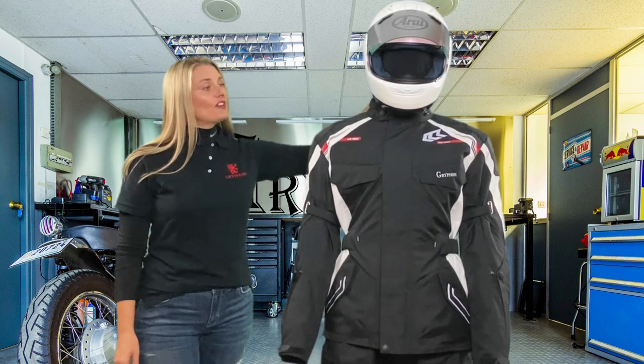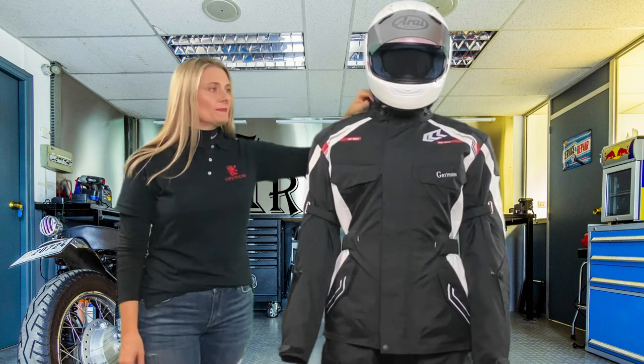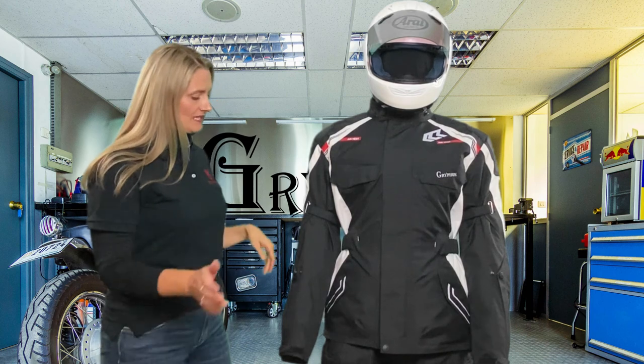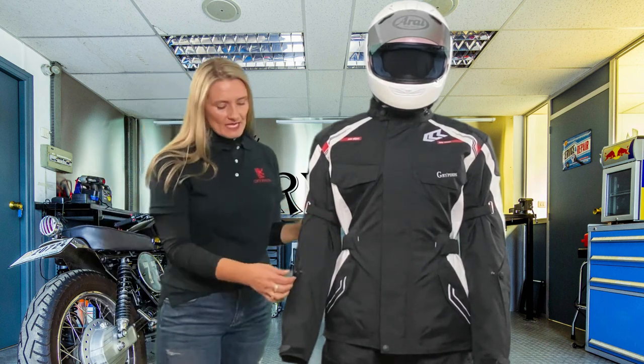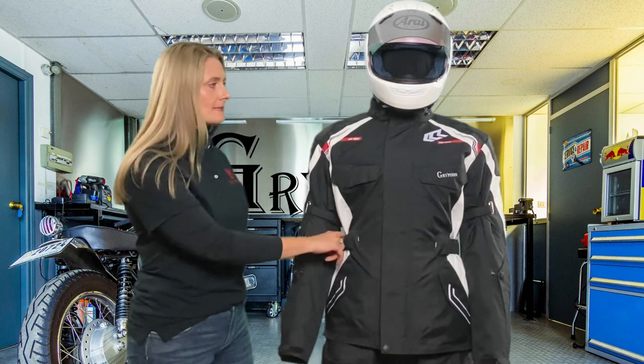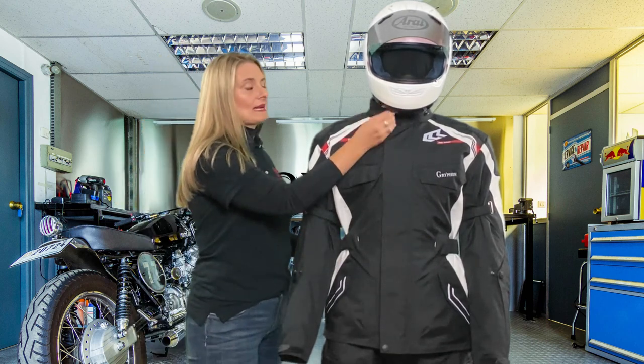The comfort fit neoprene collar prevents water penetration and chafing. We've added an eight-point comfort fit system here in the bicep, in the forearm with a snap, velcro at the wrist, velcro at the waist, as well as an adjustment snap at the collar.